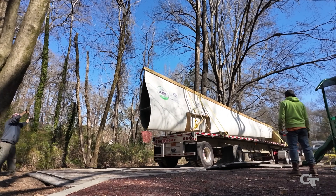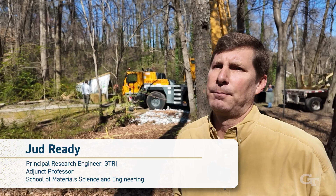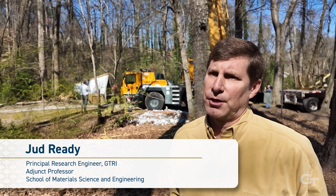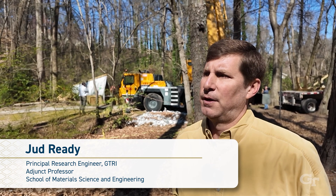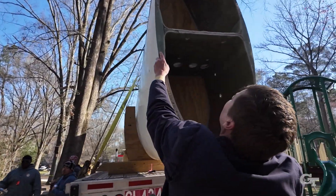We were looking to just build a regular plain bridge. And then by pure coincidence I found Professor Gentry's research and got to talking to them about the bridges they've already done in Europe. He said he had a need for a bridge at his park.